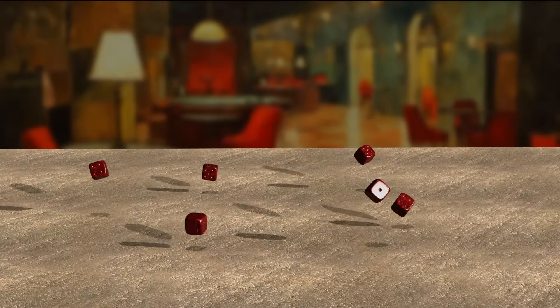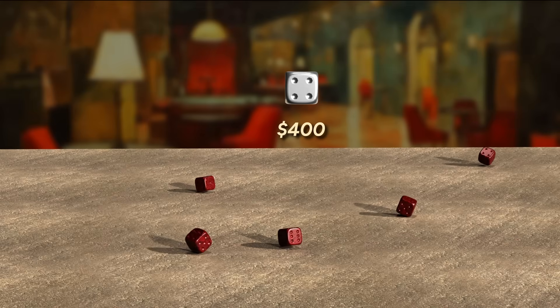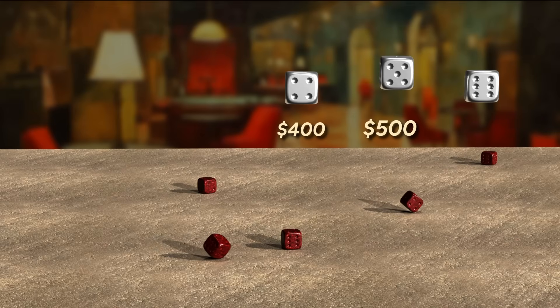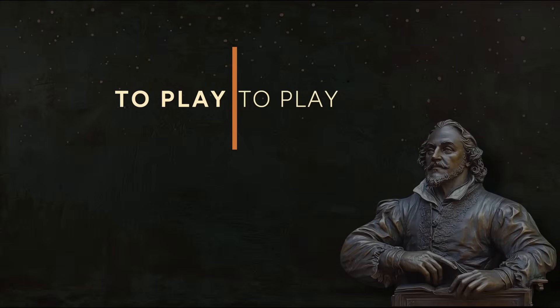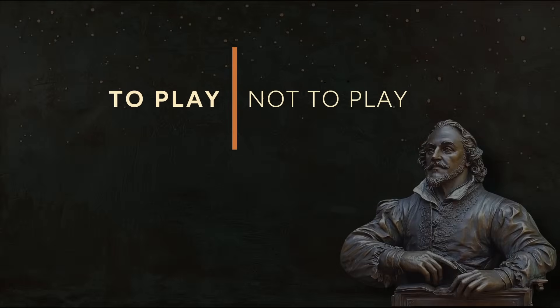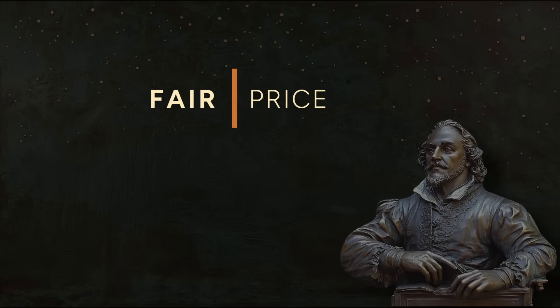Imagine this. You roll a six-sided die. If it lands on four, you win $400. On five, $500. On six, $600. Anything else, you get nothing. You don't have to play. But if you want the chance to win, you have to pay up front. So here's the question: what's a fair price to play this game?